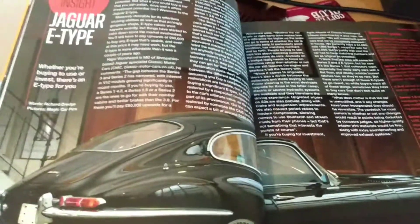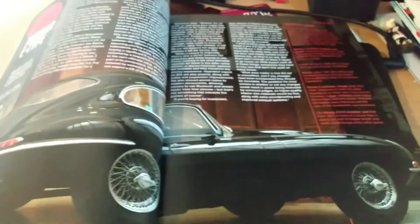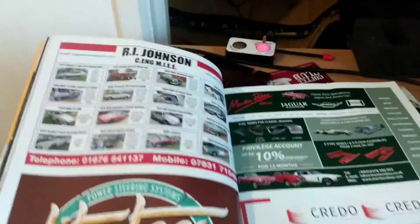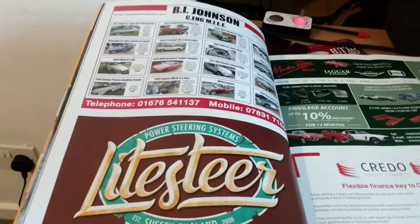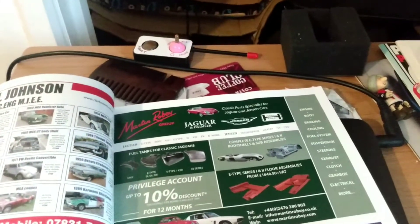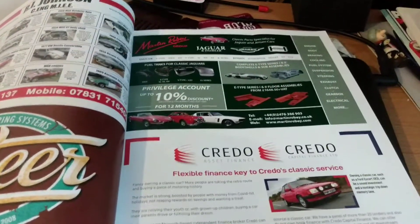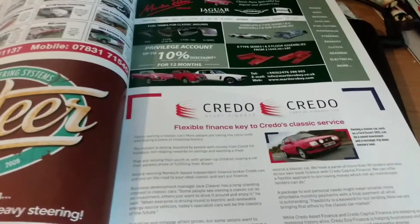Market Insight — this is a buying guide for a Jaguar E-Type. Moving on to the next page, we've got an advert for R.I. Johnson Power Steering Systems at Lightsteer, Martin Robert Group for Jaguar and Daimler, and flexible finance from Credo's Classical Services — so if you're looking to buy a classic car, you'll be able to get a good finance deal on it.